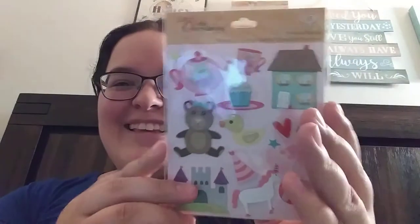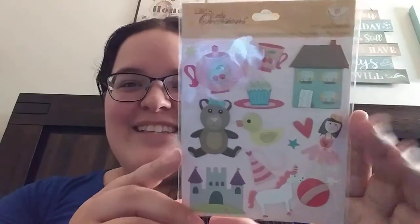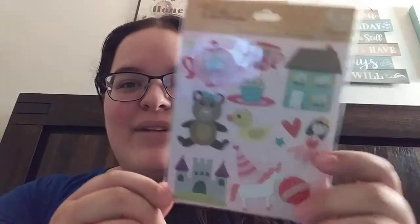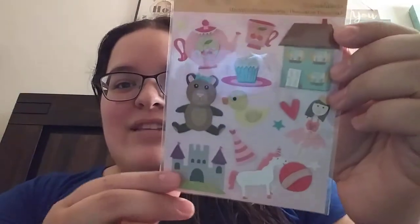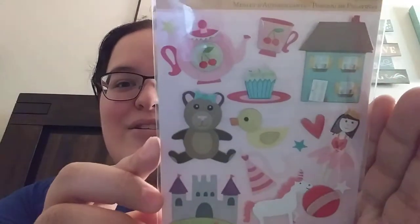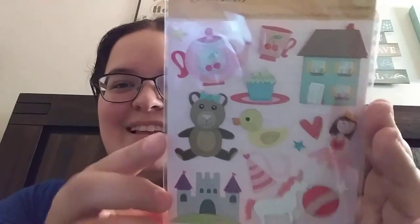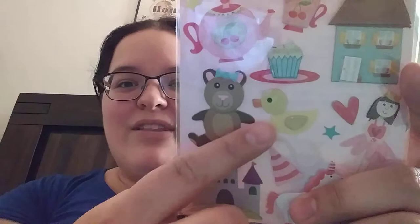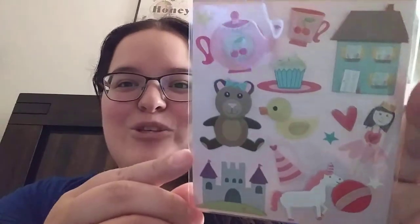Next thing in here — that's adorable! Look at these cute stickers here, you guys. The little tea party set — the cute bear, the ballerina, a house and a castle, and a unicorn. These are so sweet. I like just how cute this bear looks with her little bow. Even the little rubber ducky — that's so cute.